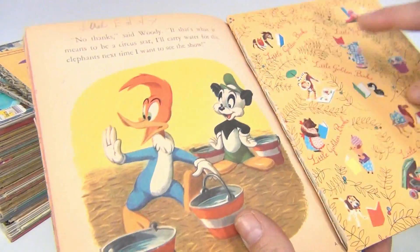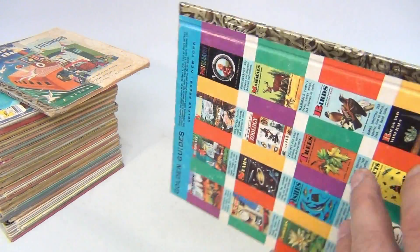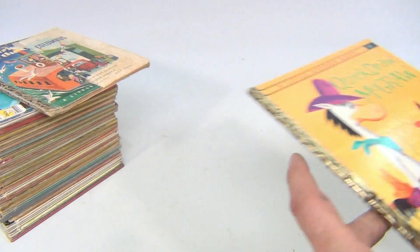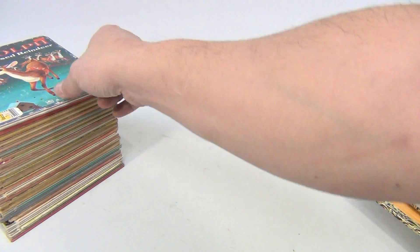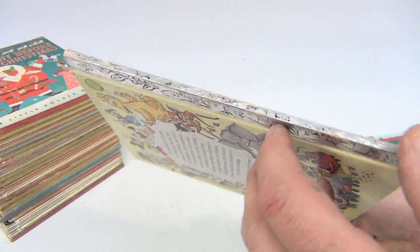The rest of the pages seem okay, it's coming away from the spine there. Quick Draw McGraw — writing on the inside, this one's in poor condition, but we're just putting it in there. Rudolph the Red-Nosed Reindeer from Osco — cool, it's got a silver edge.